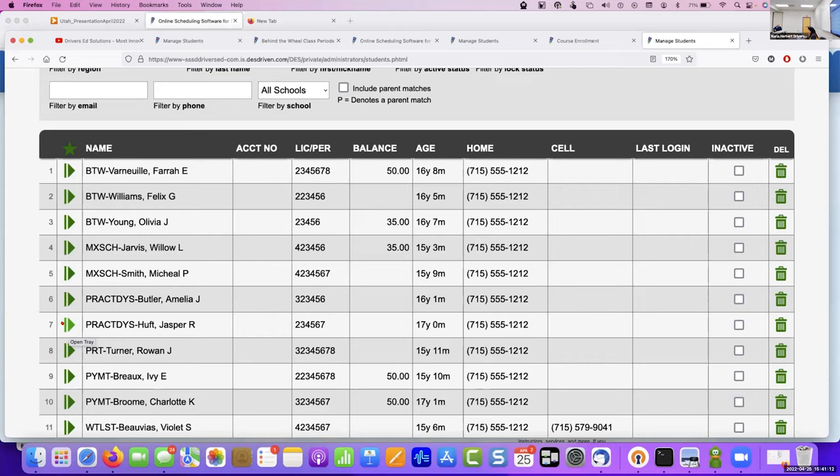Can the kids all electronically sign that they've done the requirements? Not yet — that's what we're working on in development. So what you can do is take attendance, but the signature part is what's still being developed.